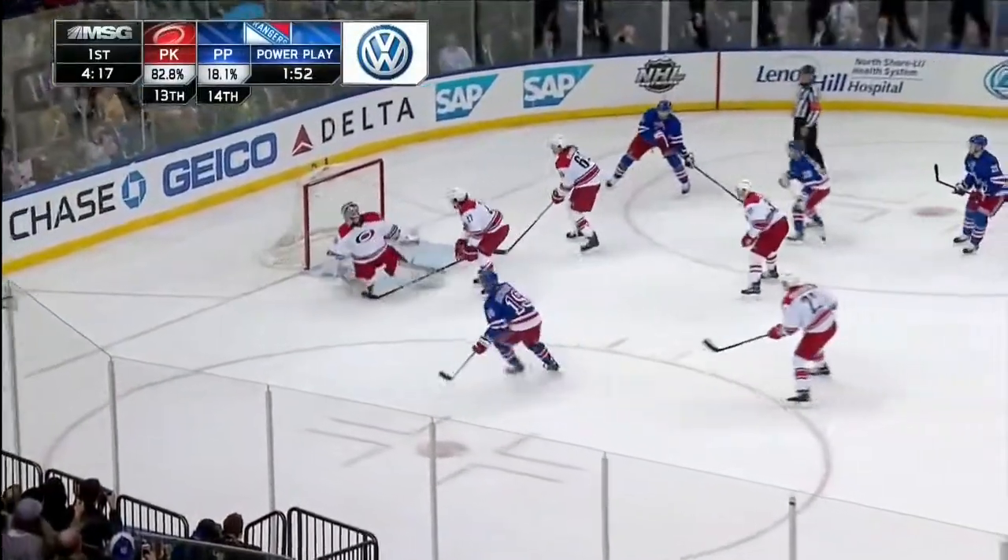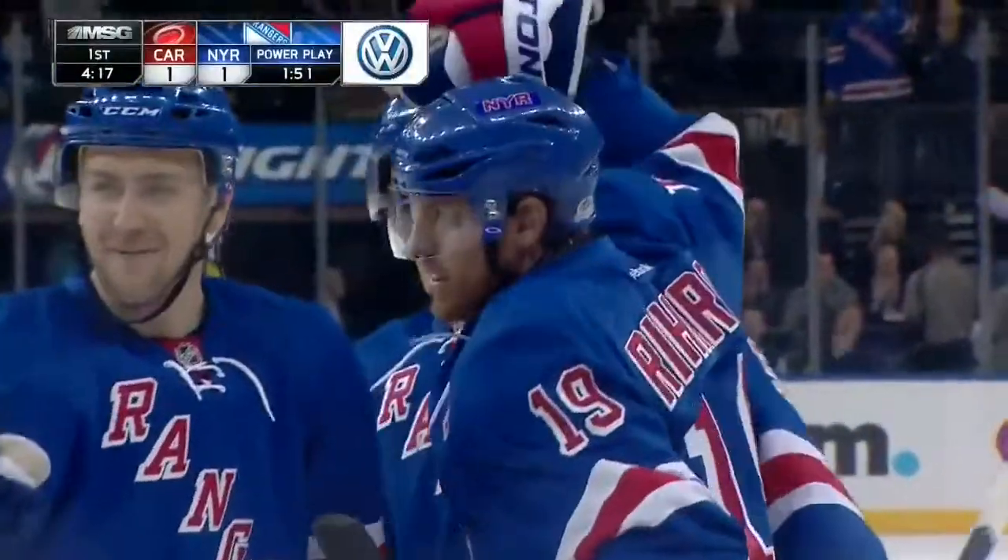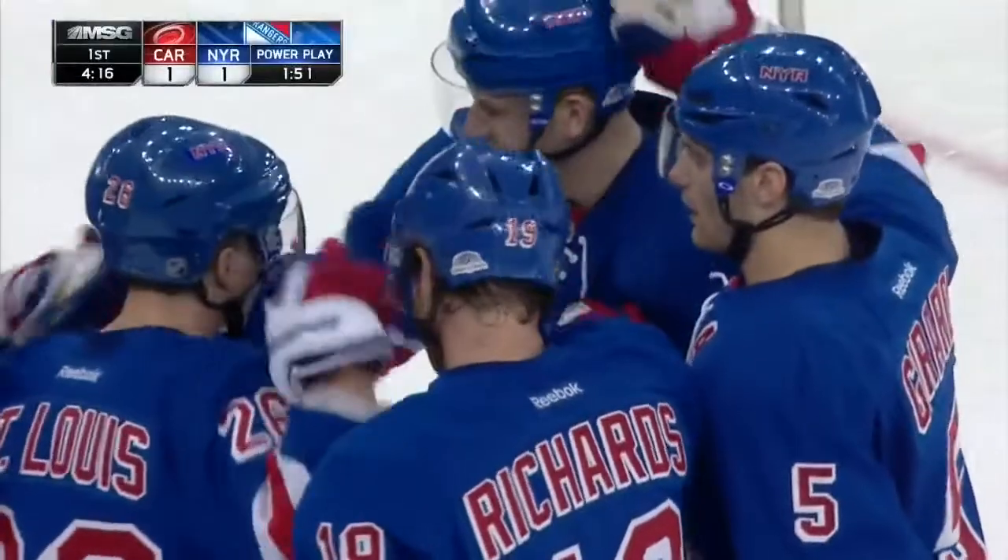Richards shoots — he scores! Brad Richards! It's a power play goal! And the game is tied, 1-1.